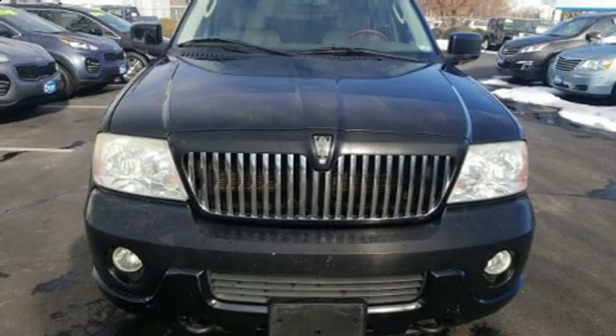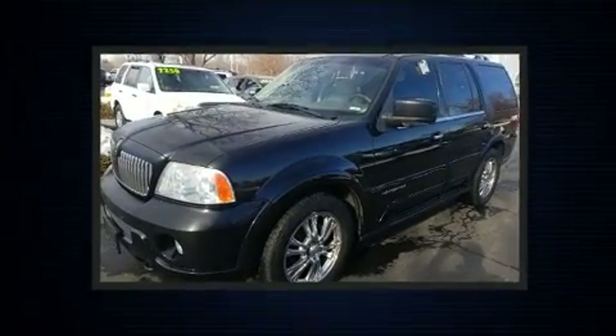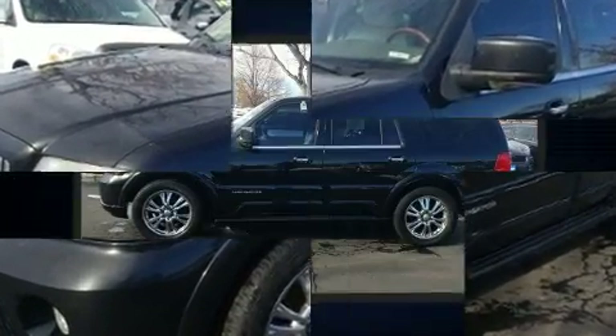Introducing the 2004 Lincoln Navigator. A 5.4-liter V8 engine pairs with a sophisticated 4-speed automatic transmission, and load-leveling rear suspension maintains a comfortable ride.